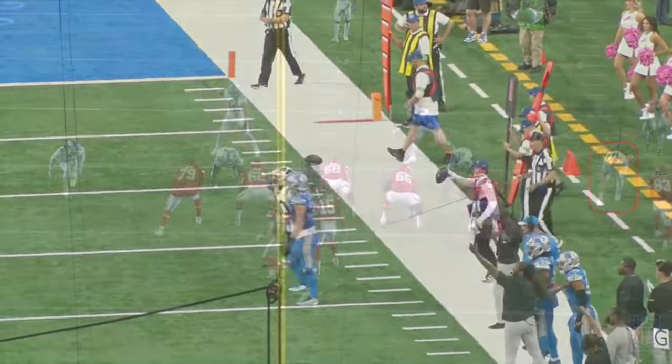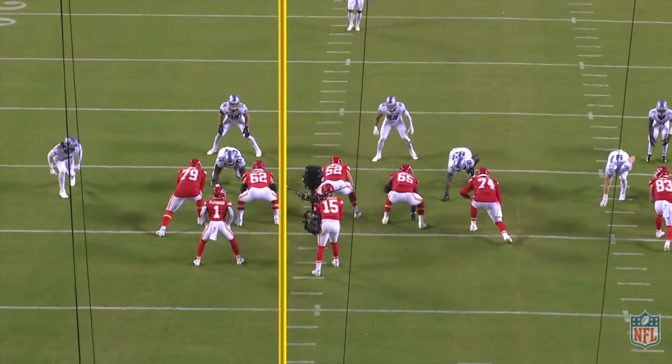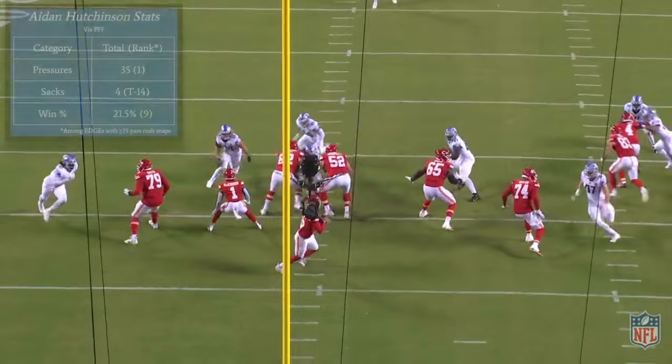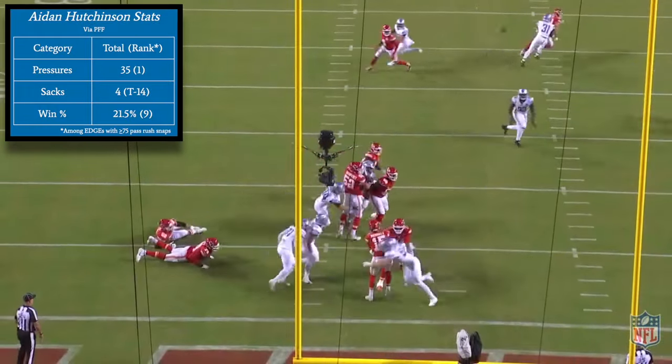This level of dominance is becoming the weekly expectation for the former number two overall pick in his second season as a pro. After that week five performance, Hutchinson now ranks first in the NFL in quarterback pressures with 35.